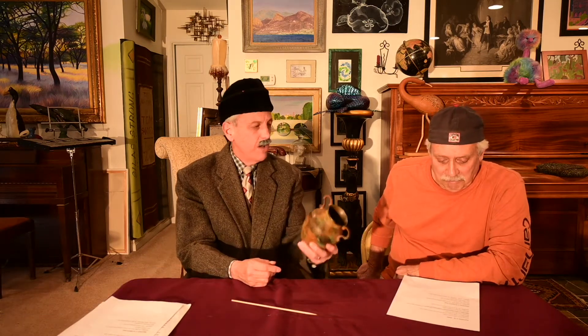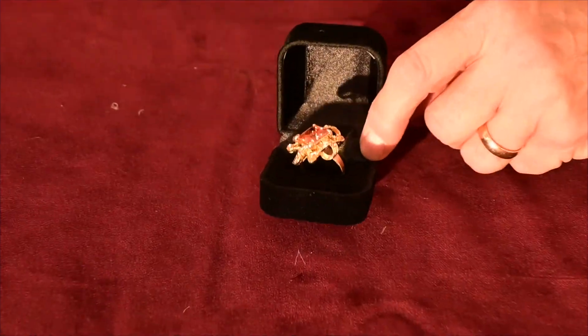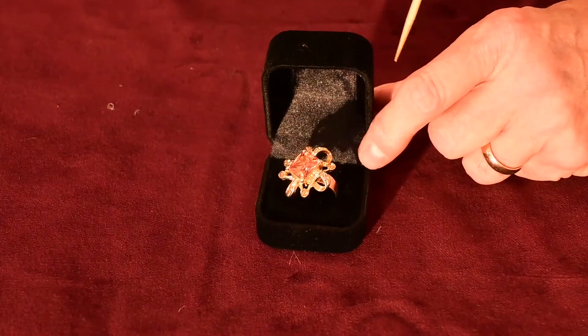This is a dirty pot. That's a filthy vase — I would not even call it a vase. It's a filthy pot. Why did you bring this? How gross. It's a very nice ring — the band is 14 karat gold. I would give it a value at the high point of zero.